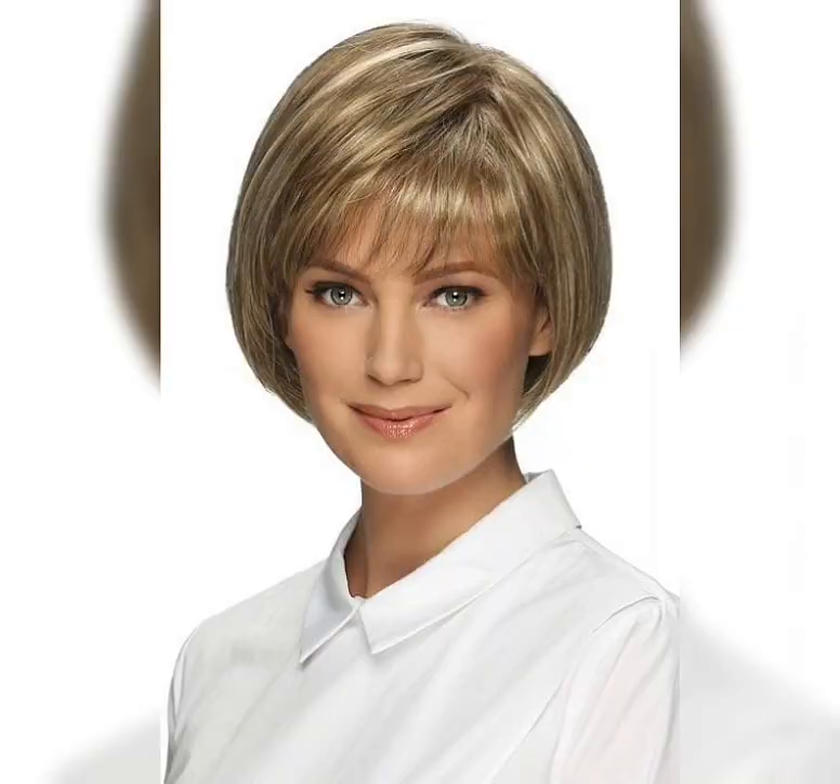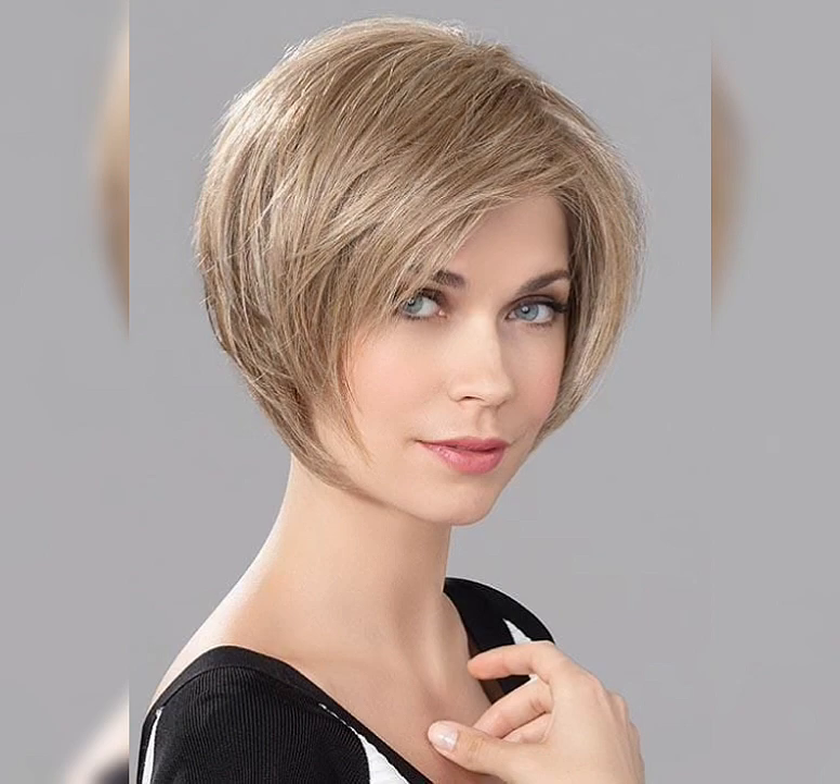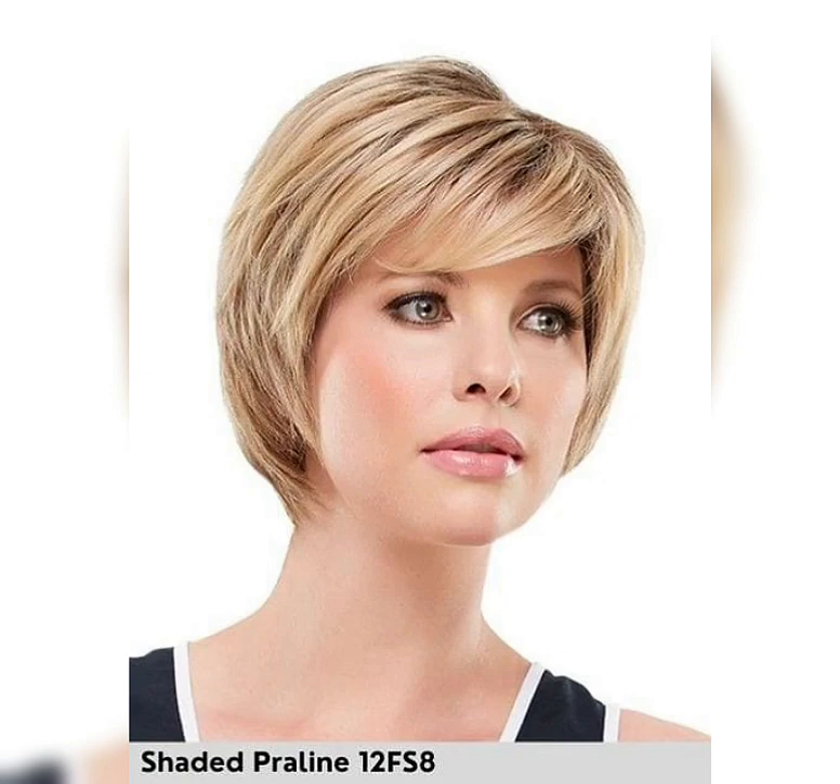When people see a woman with a pixie bob, some of them think 'wow, it was so brave of her to get such a short haircut — she must be going through something.' Yes, there is a stereotype that women find it hard to say goodbye to their long hair, so they only cut it when life lets them down. Of course, it's quite a common reason for getting a short cut, but what about adding something new to your style?